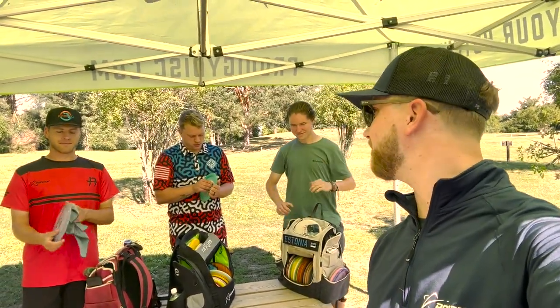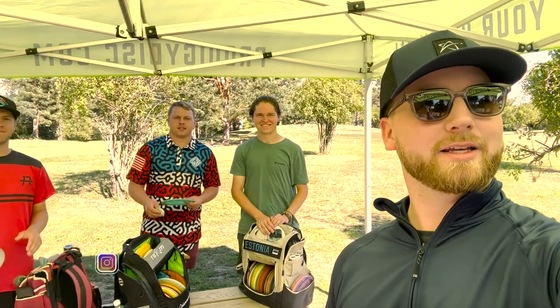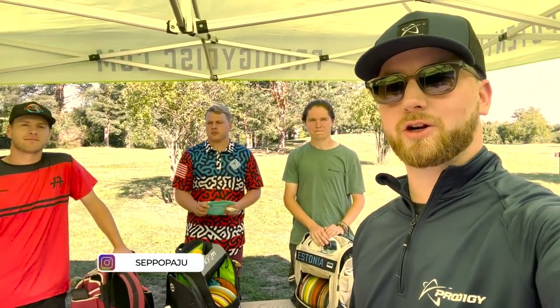I once again have some Americans on the video and we are at Järva Disco, of course, playing the European Pro Tour one day before the tournament. We're playing a practice round right now and we thought that we would all show our favorite holes on the course. Right now we are on my favorite hole, which is hole six on the layout.